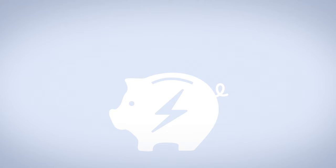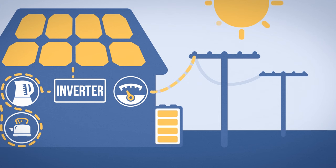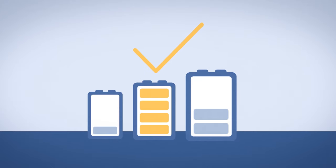You can still earn credits on your power bills. When your battery is full, your solar system will send power back into the grid. Generally, you're better off having the right size battery and using your solar energy at home than selling your extra electricity back to the grid.